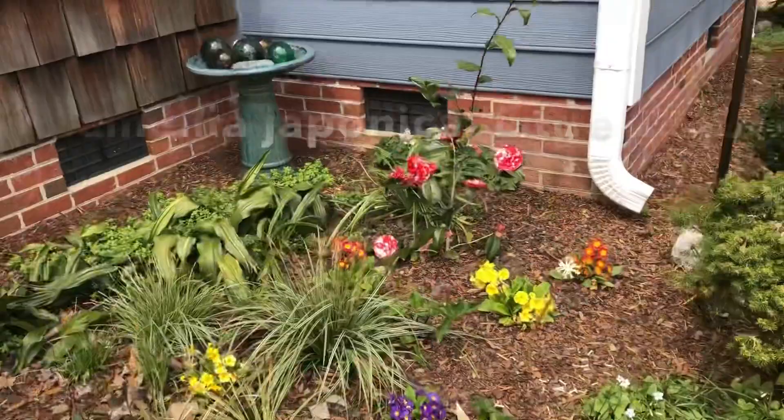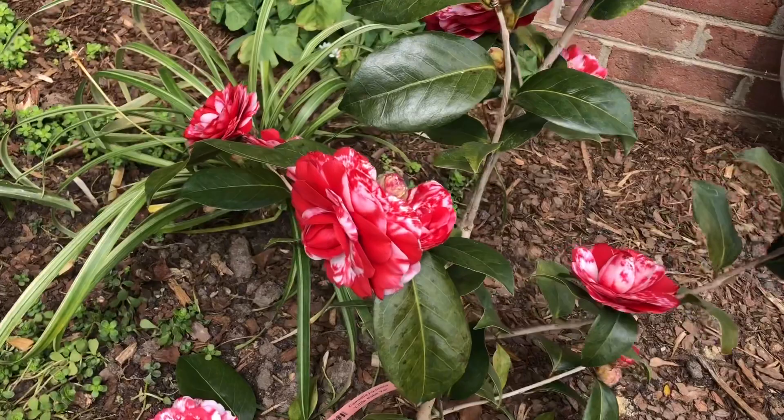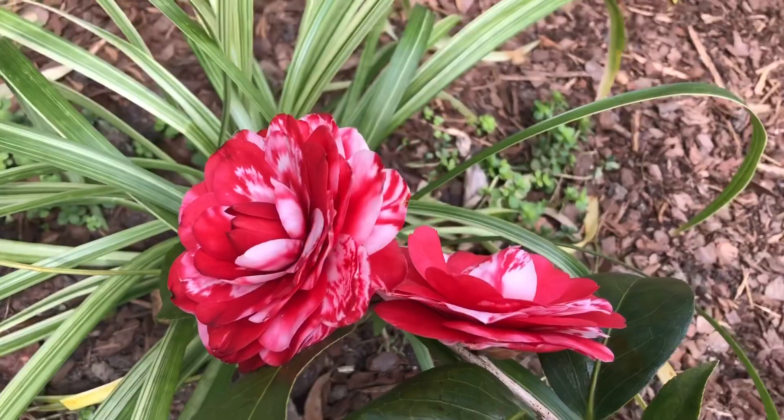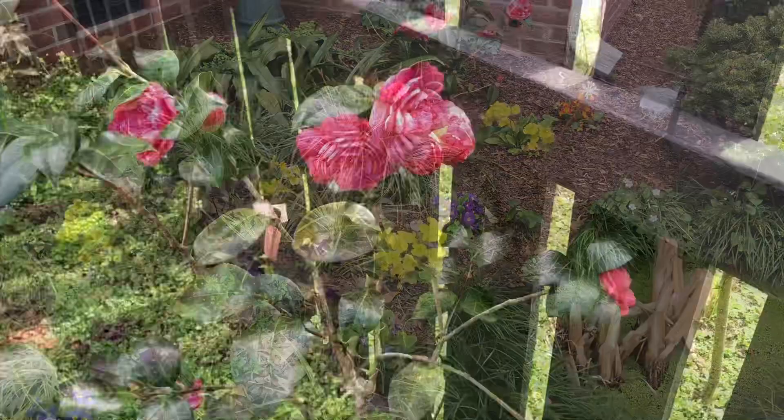I'm so excited to show you Little Babe Camellia. I bought this because I call my little kitten Little Babe — that's her nickname for Ava Grace. Isn't this flower so beautiful? Look at how many flowers there are. It's such an extraordinary plant. I will definitely be making some floral arrangements with this this afternoon.